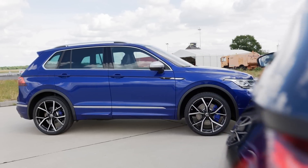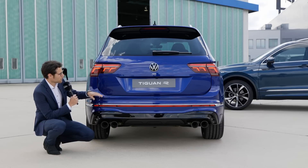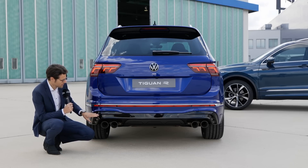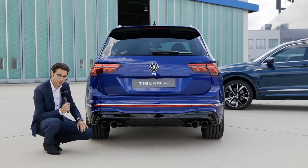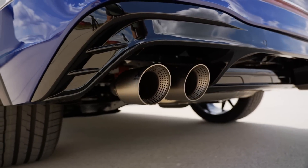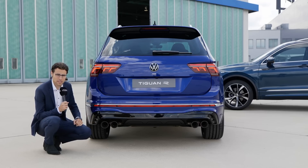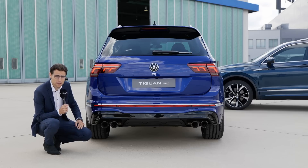Now the Tiguan R from the rear: the R logo, the lower part with black contrast, and — wow — Akrapovic exhaust. This is the optional one. You already get a 4-flute normal sports exhaust standard, and then optionally the Akrapovic one for even more sound boost. We've heard that on the Golf R and T-Roc R as well, and it sounds quite good.